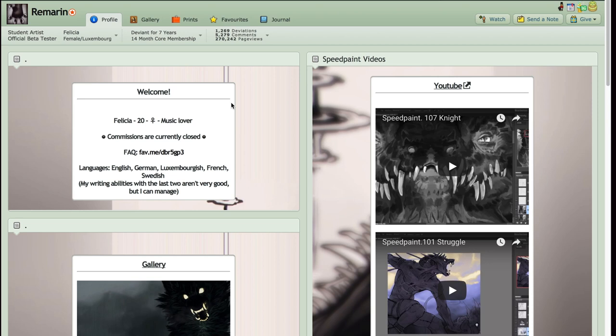Her name is Felicia, she is from Luxembourg, and she's been on DeviantArt for seven years. Her art style is something different to what I've seen before.